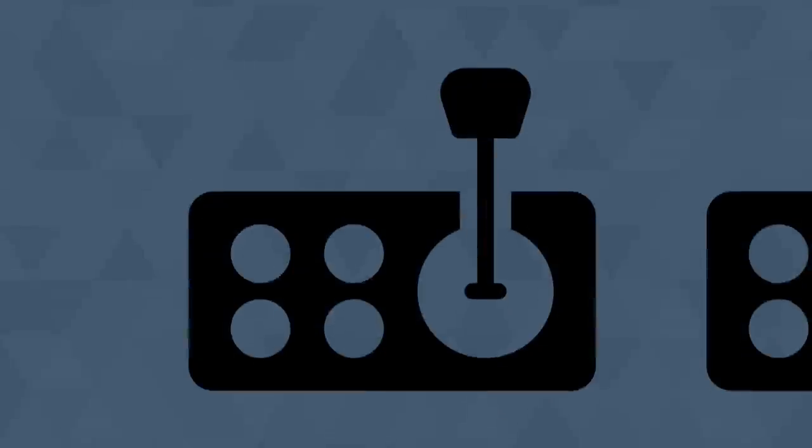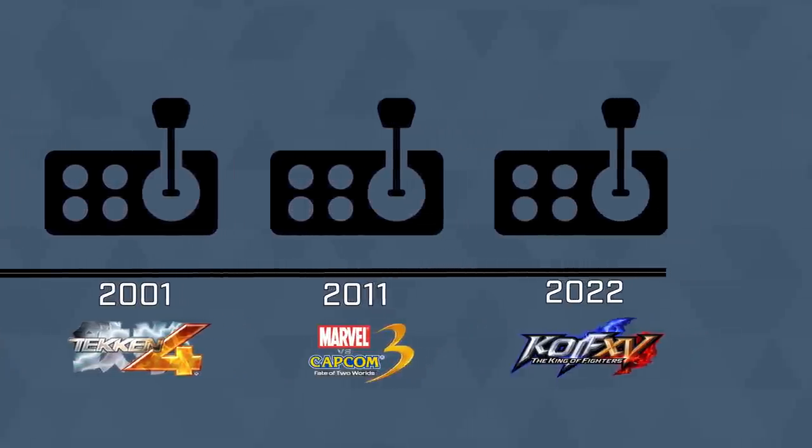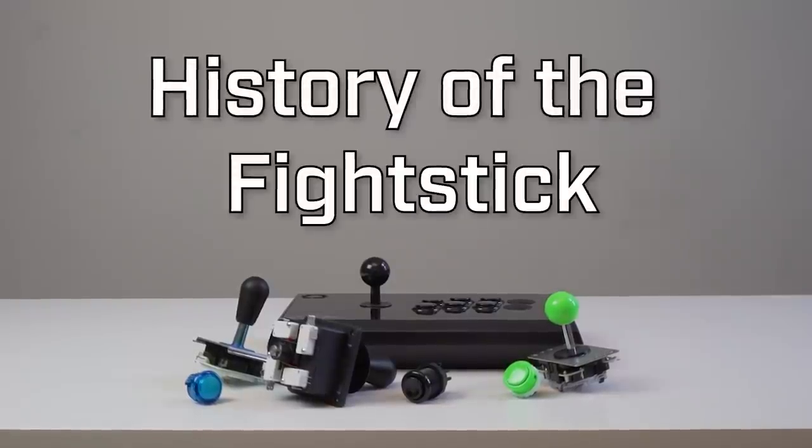Specifically, the joystick and buttons used across virtually all fighting games. Almost unchanged in the last 30 years, this setup has moved from giant machines to portable gamepads. And today, we're going to be exploring the history of the fight stick.